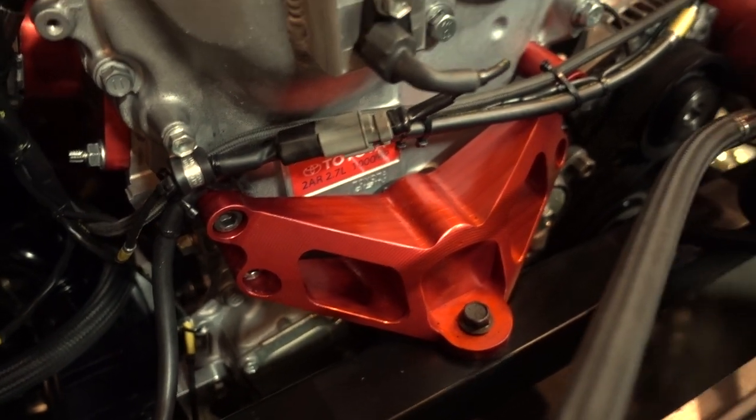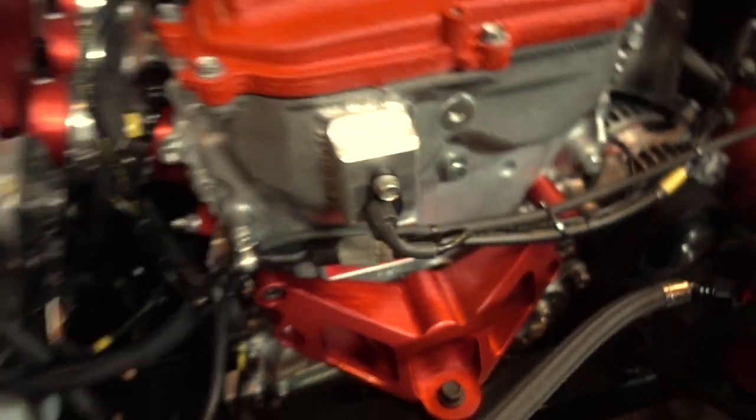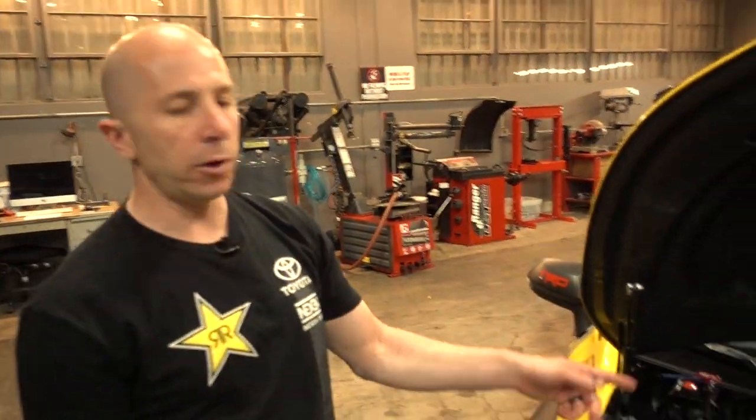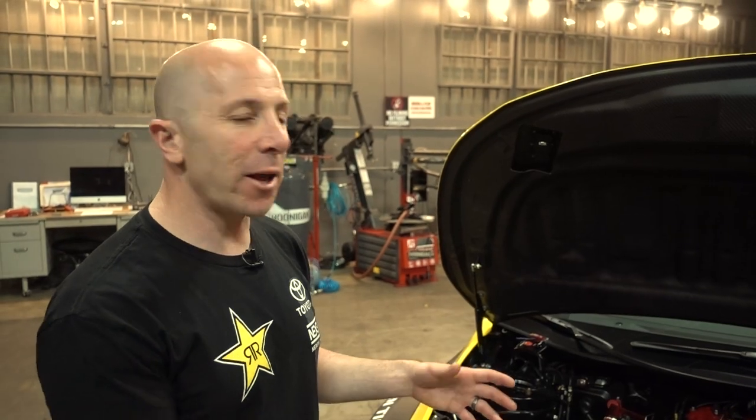That's something we machined at the shop. If you sneak under the intake manifold you'll see another red motor plate engine mount. What that does is adapt our Toyota four-cylinder engine to a small block Chevy bell housing — something like they use in NASCAR. Then we can use NASCAR-type transmissions. The transmission is called a G-Force GSR — it's not for street; it's something they use in NASCARs.